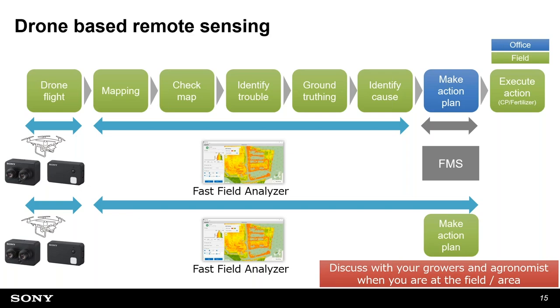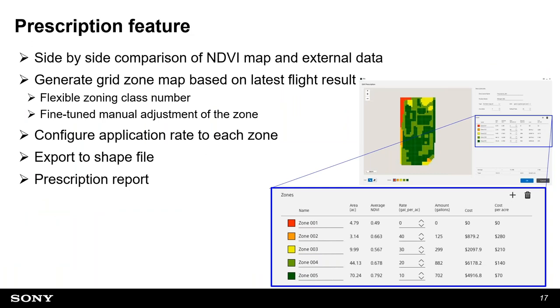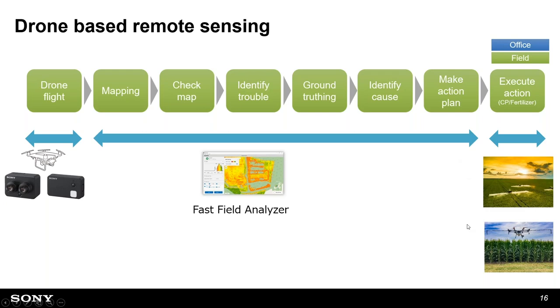We developed this because many customers asked for it. If you're an agronomist, you drive one to two hours to a grower's field and in that face-to-face meeting you'd like to show what prescription is based on the latest scouting operation. With this capability, Fast Field Analyzer can cover making the action plan and handing it over to execute the action, such as drone spraying.